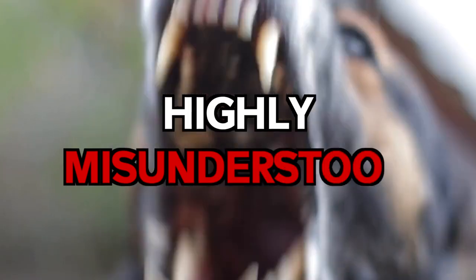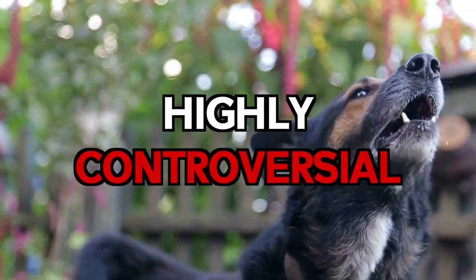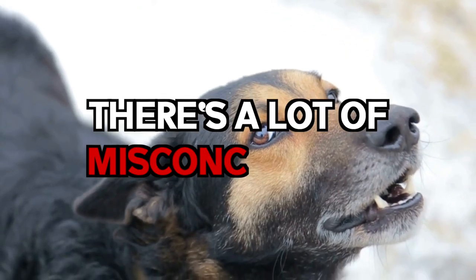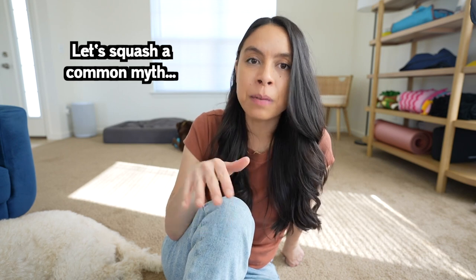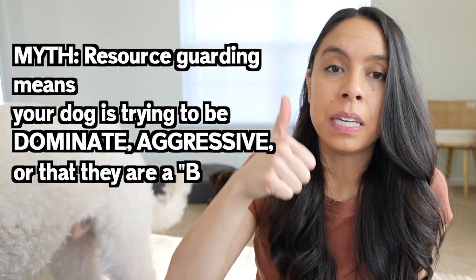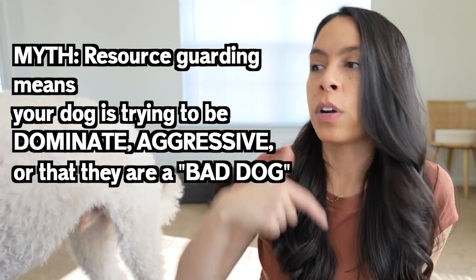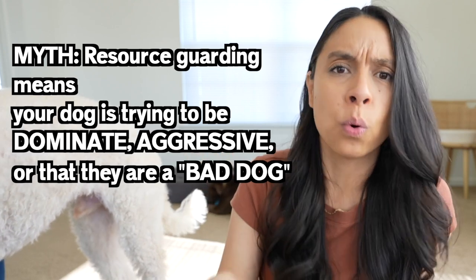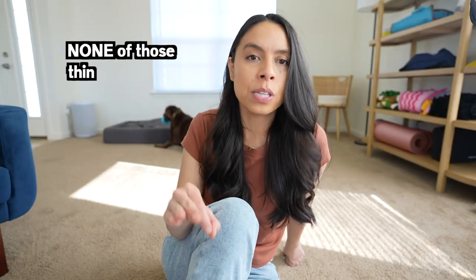Resource guarding is a highly misunderstood and controversial topic for good reason. There's a lot of fear and a lot of misconceptions around it. Before I show exactly how I manage and prevent resource guarding in my dogs personally, I want to squash a common myth: that resource guarding means your dog is trying to be dominant, aggressive, or that they are a bad dog or have really poor genetics. None of those things are true.